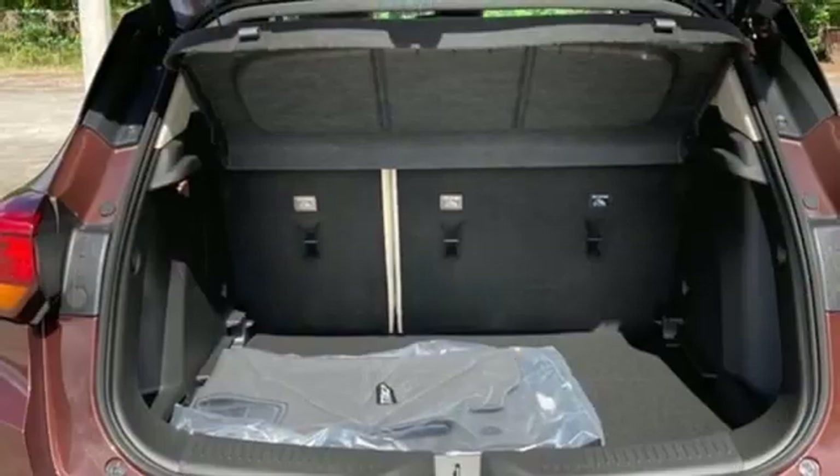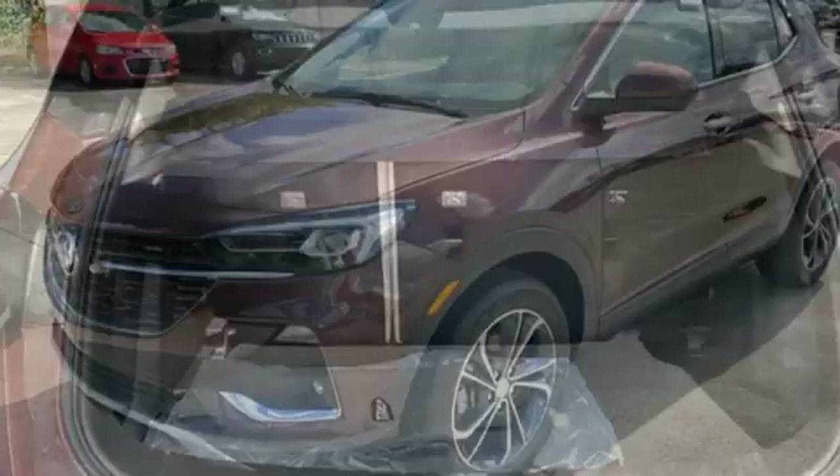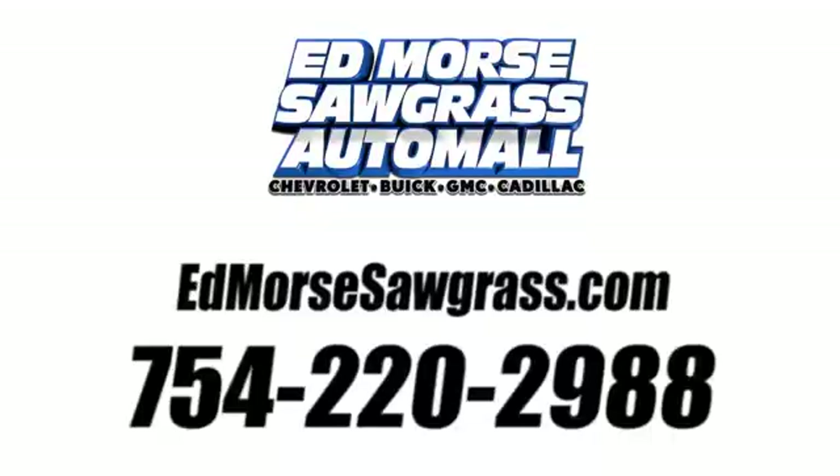Buick — expect more than you'd imagine. They say a journey begins with one step. In this case, it begins with a test drive. Start your next adventure today. Call us today at 754-220-2988.